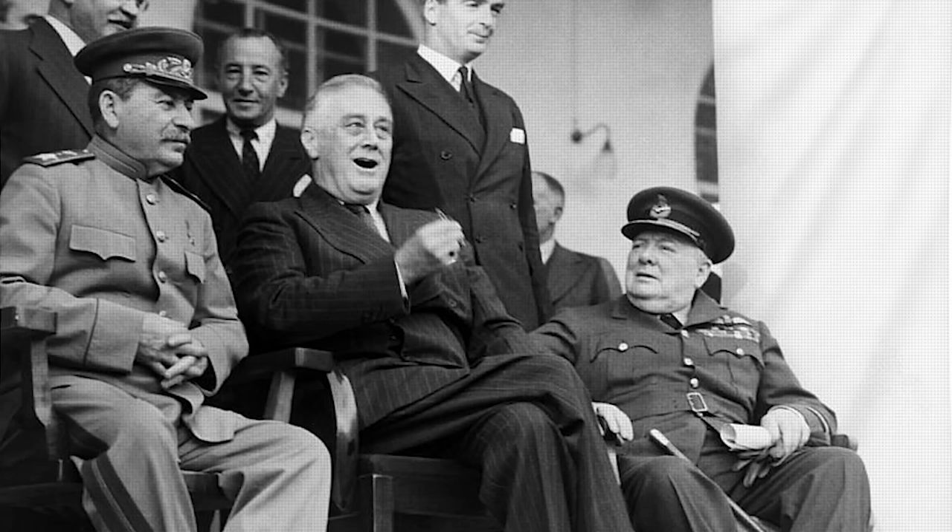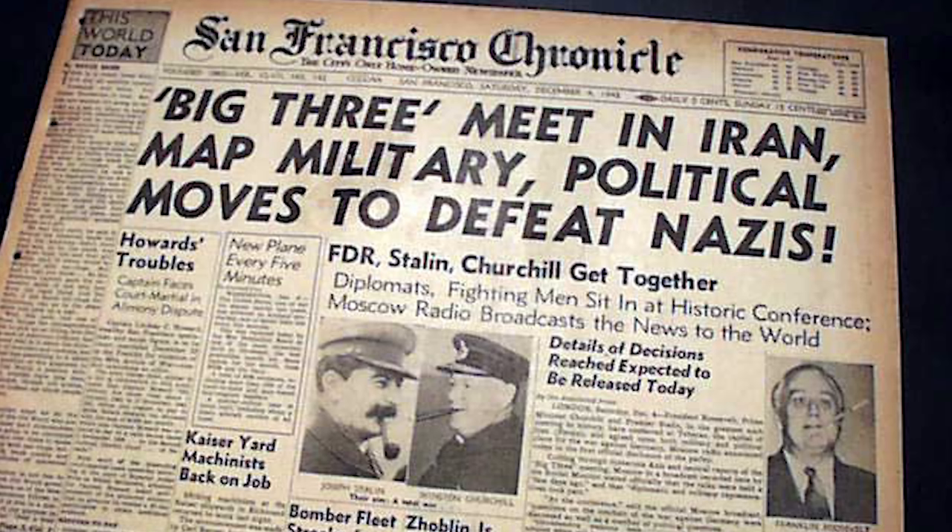November 1943. Operation Long Jump, as it was called, was an operation by the German spy network to assassinate or kidnap the Big Three. Now, that may seem unbelievable, but this is a story from the Russian side of things, and there are actually people who were involved who wrote books about the topic. You can go on Amazon and Google Operation Long Jump — there are several books on this, including accounts from Russian officers involved.